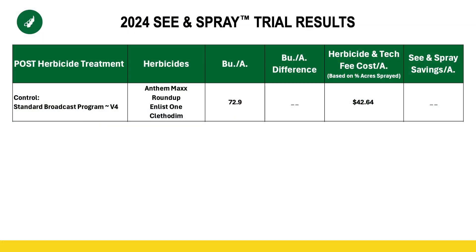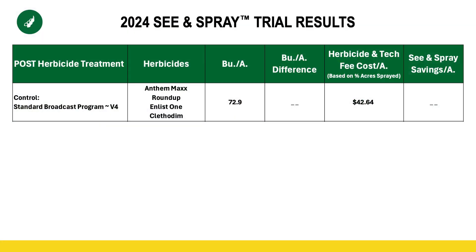The way we constructed this 80-acre trial was we wanted to look at our standard treatment of a broadcast pre and post compared to a C&Spray post. So every acre had a pre — Boundary, which is a premix of Dual and metribuzin. And then in our control, our broadcast post treatment was an in-season residual of Anthem Max, as well as contact herbicides of Roundup, Enlist, and Clethodim. That is what we're comparing against.